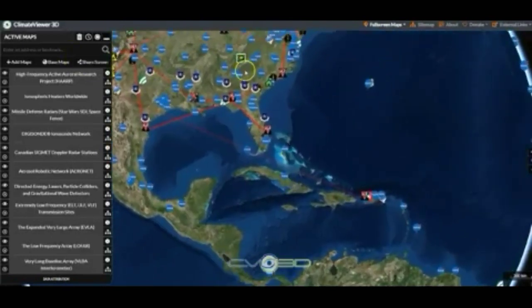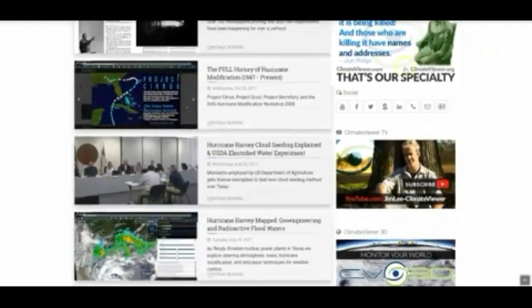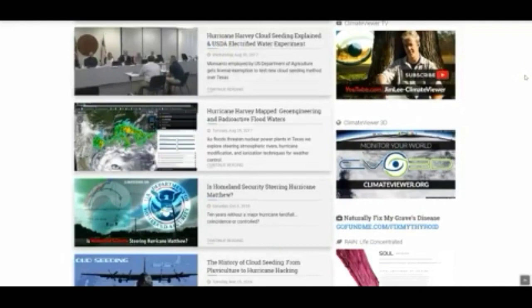All these are used to control the weather. They can steer hurricanes — they can control them, and they've been doing it for a long time. Over at ClimateViewer News you can find the full history of hurricane modification since 1947: projects like Project Cirrus, Project Scud, Project Storm Fury, and the DHS Hurricane Modification Workshop, which we've talked about in previous videos about Hurricane Harvey.